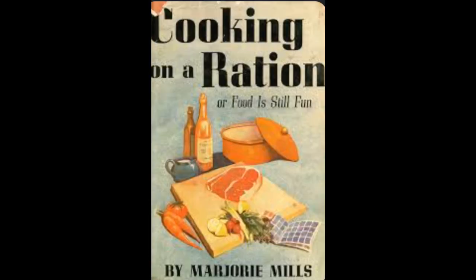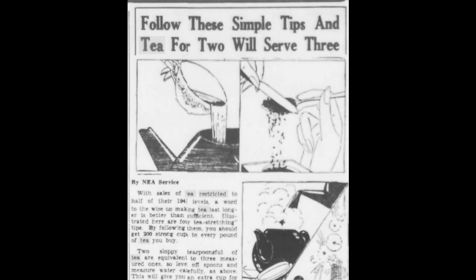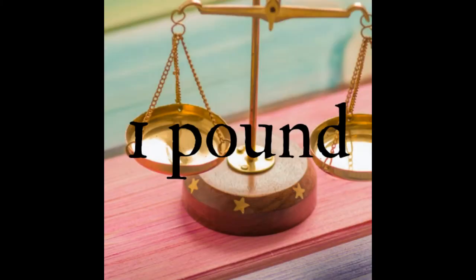Popular literature offered the American civilian tips and tricks on the conservation of tea, with one article claiming to be able to produce 200 cups out of one pound of tea.